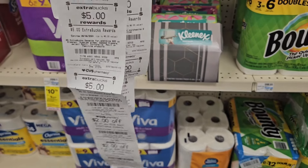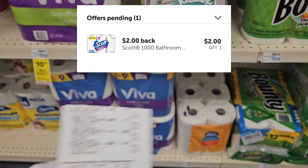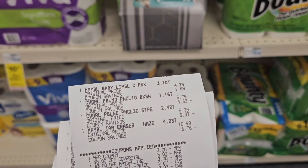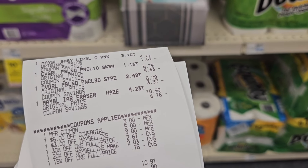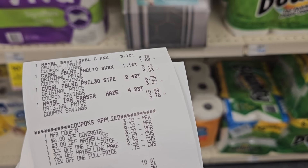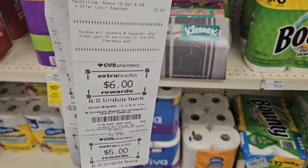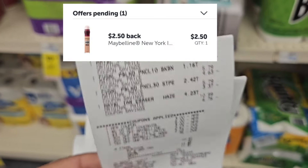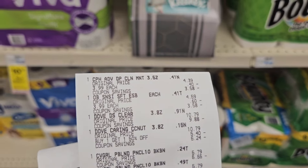I got back $10 on this receipt and I'm submitting to Ibotta for $2 for the tissue. Here is my third receipt — I did end up getting the Maybelline because I had a few percentage-off CRTs I wanted to use, and I paired that with the Cover Girl since all of those items were regular price. I paid $10.96 out of pocket and got back $11, making it free. Then I'm submitting to Ibotta for $2.50 back — so this one is a $2.50 money maker.